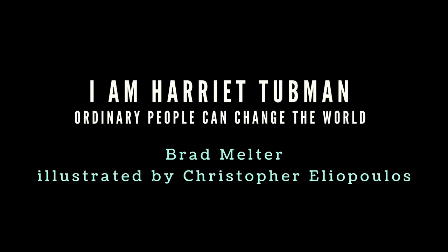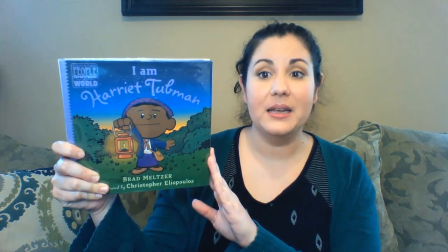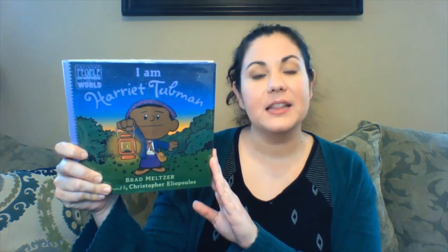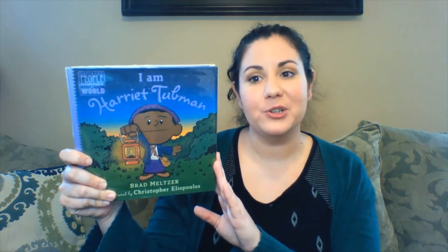I really enjoyed this book and I hope you will too. My next recommendation is I Am Harriet Tubman by Brad Meltzer, illustrated by Christopher Eliopoulos. This book is part of their Ordinary People Change the World series, and these books are a great way to introduce kids to historical figures.